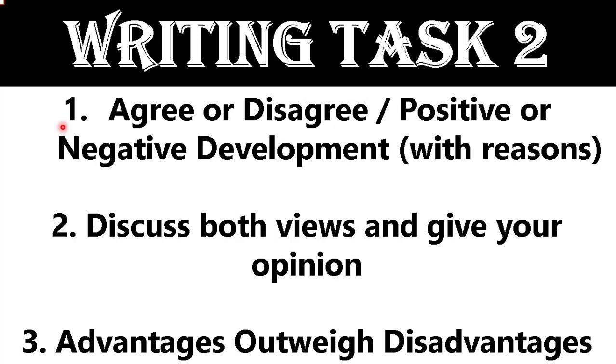For writing task two, there are three types of predictions: first, agree or disagree — positive or negative development with reasons; second, discuss both views and give your opinion; and third, advantages outweigh disadvantages.